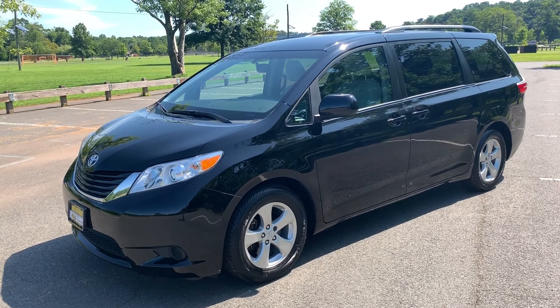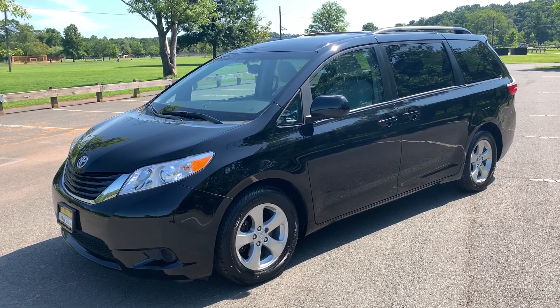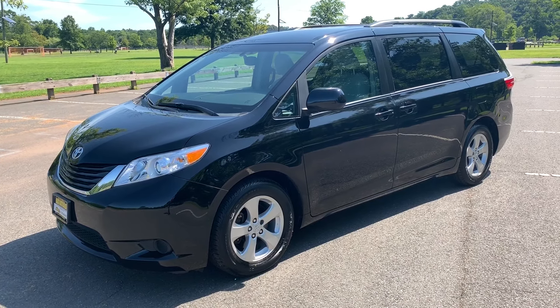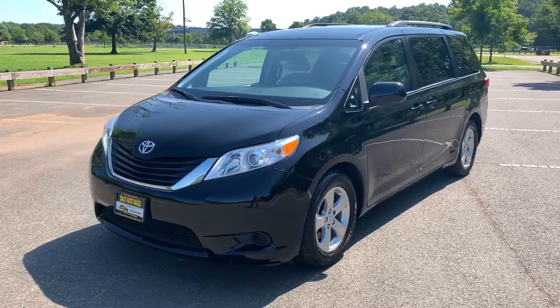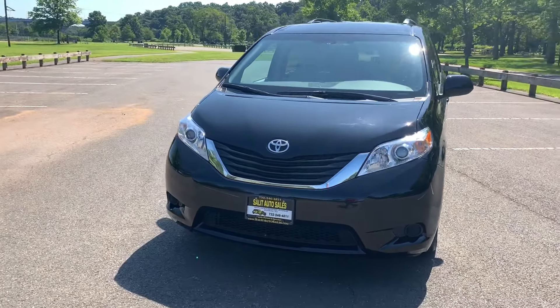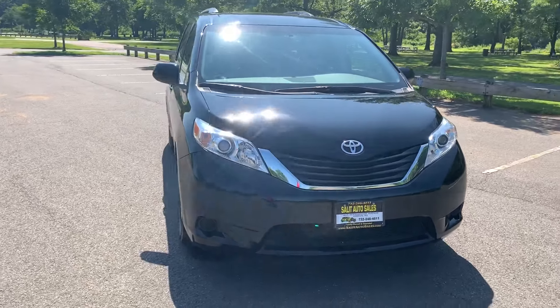Welcome to Salad Auto Sales. What I have here for you today is a 2016 Toyota Sienna LE with only 34,000 miles. These are hard to come by, I got to tell you, but what a great van — probably one of the best-built minivans on the market.